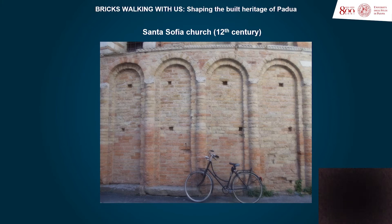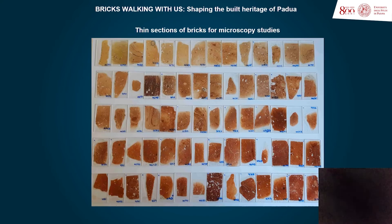The bricks display yellowish, beige, and reddish colors, depending on the clay-rich materials used and the firing temperatures reached. A multi-analytical study performed points out that the yellowish bricks, mainly produced at Roman times, were made out of magnesium-rich calcareous clays and were fired over 900 degrees Celsius.